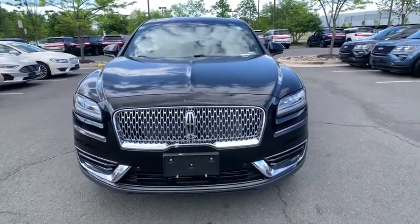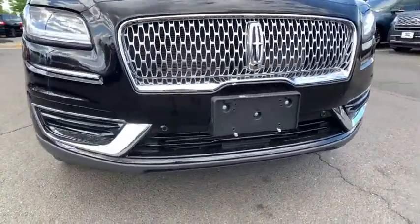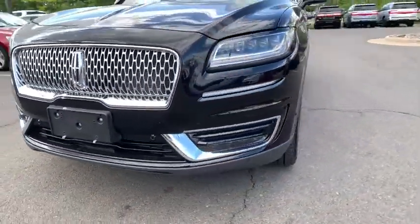Stability control, backup camera, leather-wrapped steering wheel, Bluetooth, power steering, adjustable steering wheel, floor mats, four-wheel disc brakes, cruise control.